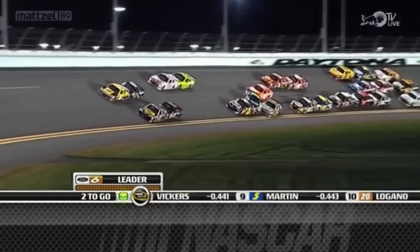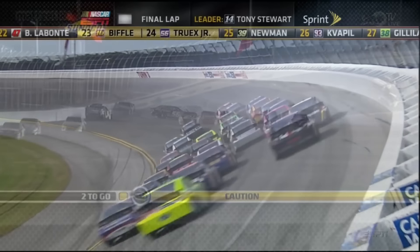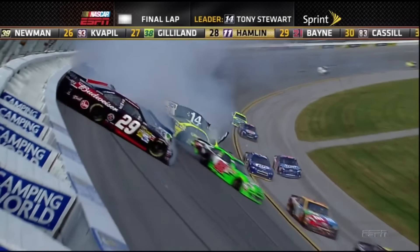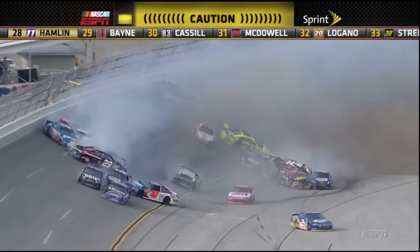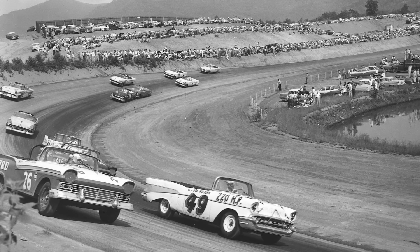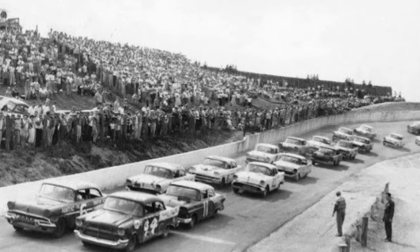Every time NASCAR goes to a superspeedway, fans and drivers alike are on the lookout for the big one. Whenever one car gets turned near the front of the pack, fans can do nothing but hope their favorite driver makes it through. We've seen crashes in the past, like Tony Stewart's 2012 crash in the Good Sam's Roadside Assistance 500 at Talladega, where only a couple of cars made it through. But what would happen if no one survived a crash? That's what happened in 1956 at Asheville-Weaverville in NASCAR's convertible series. Today, we're going to talk about one of the wildest races in NASCAR's history.